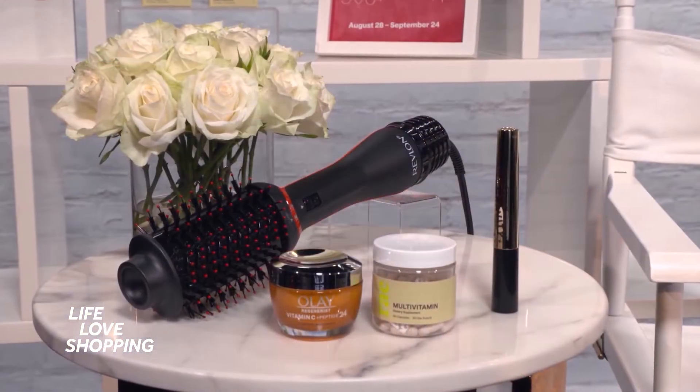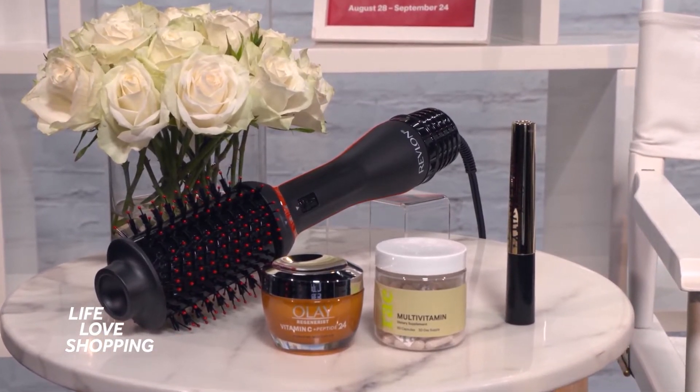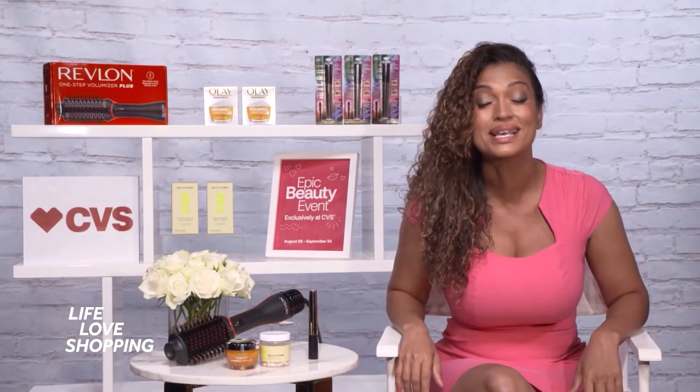You can save big on top name brands across cosmetics, nails, skincare, fragrances, hair care, vitamins, and nutrition. Each week they'll have a new hot deal from a brand, like Buy One Get One — in some cases up to 40% off on hundreds of products, including hot dupes.